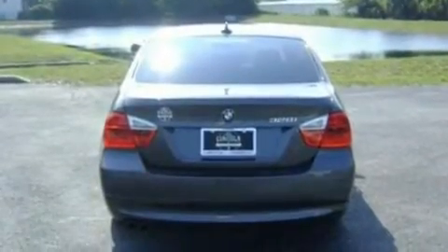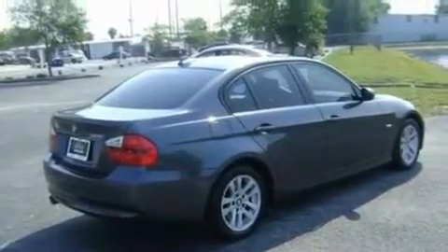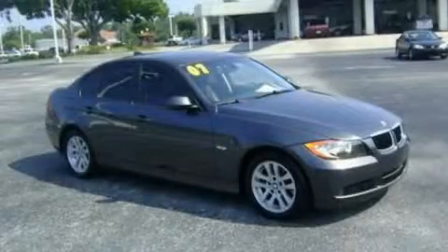With an EPA estimated rating of 30 miles per gallon on the highway, this vehicle is clearly a fuel-efficient choice. Please call today to reserve this vehicle for a test drive.